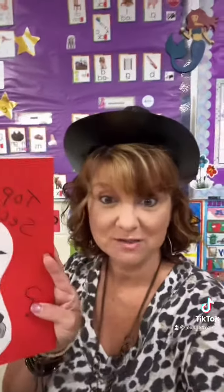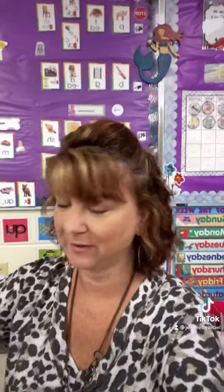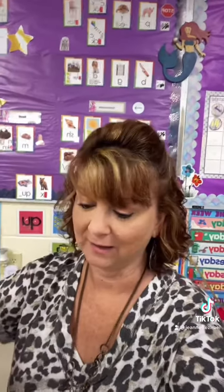So go to secretstories.com if you want to know more about it. The whole kit I think was a hundred dollars, and I bought an extra set so I could have one at the carpet and also on my wall. Check it out — it is so awesome.